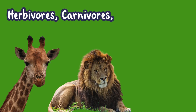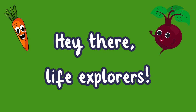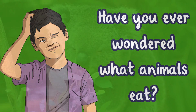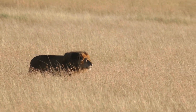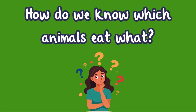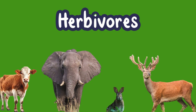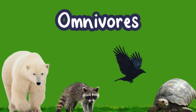Herbivores, carnivores, and omnivores. Hey there, life explorers! Have you ever wondered what animals eat? Well, some love munching on leaves, others snack on meat, and some eat a mix of both. But how do you know which animals eat what? That's what we're explaining today — we'll break down the diets of herbivores, carnivores, and omnivores, and what those words mean.